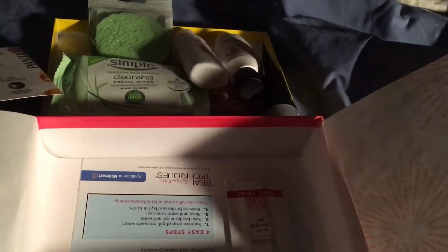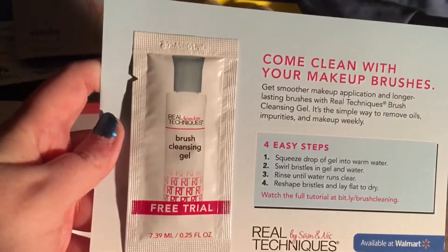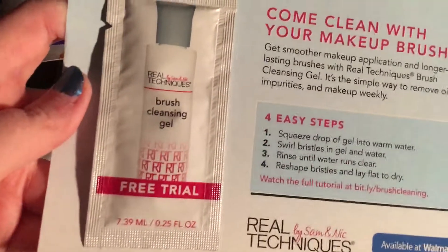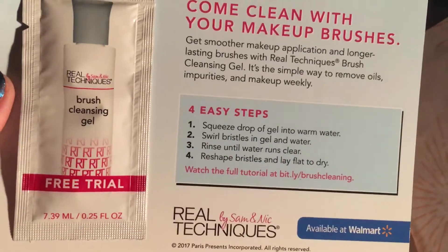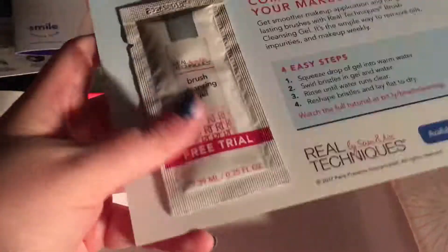This one is sealed — give me a second. And then a free trial for a brush cleansing gel. This will be nice to clean my makeup brushes with. I will definitely like to try that.